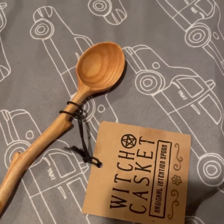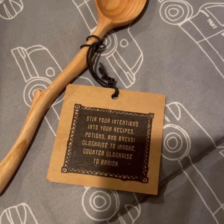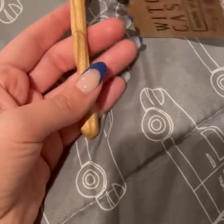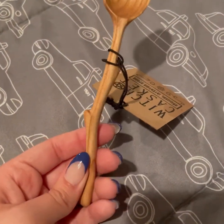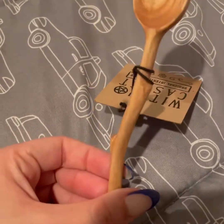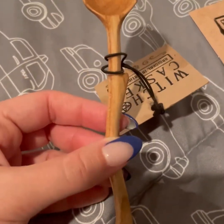This was probably my favorite item — it's the magical intention spoon. Stir your intentions into your recipes, potions, and brews. It's wooden and so pretty, hand wash only obviously. I can tell it's definitely handmade, and I love handmade items in any way, shape, or form. You can scoop out your tea and put it into your little tea bag or tea bell. I love that.